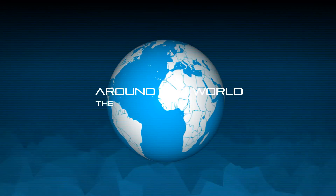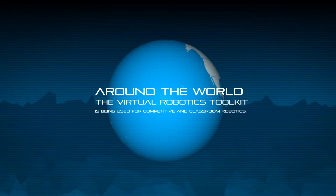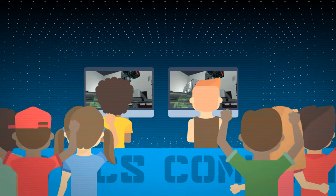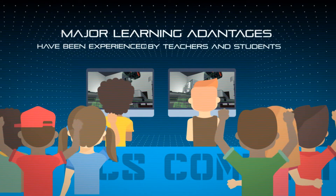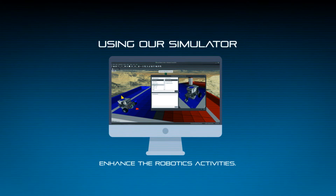Around the world, the Virtual Robotics Toolkit is being used for competitive and classroom robotics. Major learning advantages have been experienced by teachers and students when using our simulator to enhance their robotics activities.